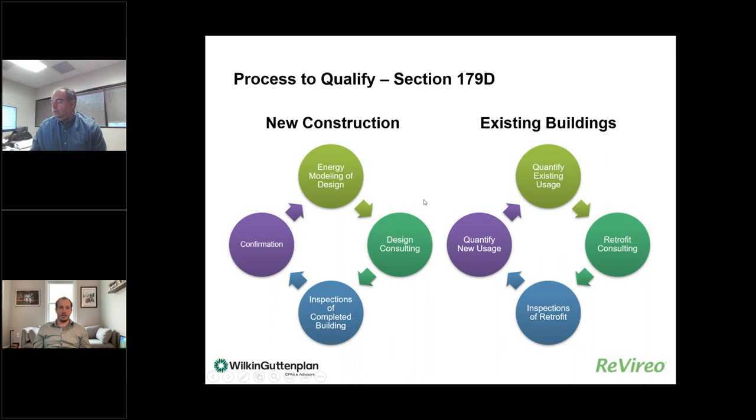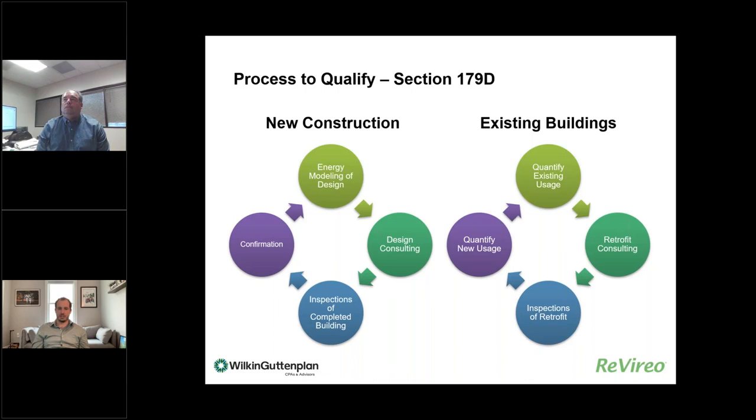On the new construction side, the energy modeling done for 179D can also be used for energy code compliance. In certain locations, it may be hard to pass an envelope compliance check with new more stringent energy codes, and the energy model allows you to trade off envelope efficiency with mechanical system efficiency. You can potentially have more windows or less efficient windows in the project. Also, new energy codes in certain locations require energy recovery ventilation as a prescriptive requirement for dwelling units, but if you use an energy model to comply with code, you can avoid that prescriptive requirement — potentially saving costs.